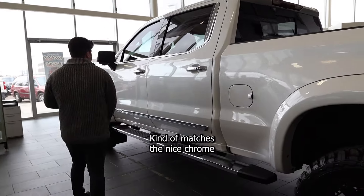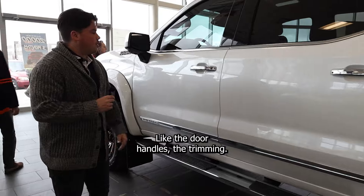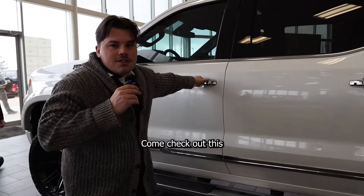Chrome steps, which kind of matches the nice chrome aspects of this truck, like the door handles and the trimming. Come check out this starting screen.